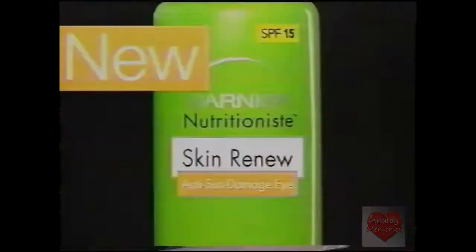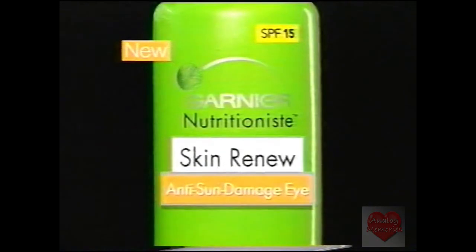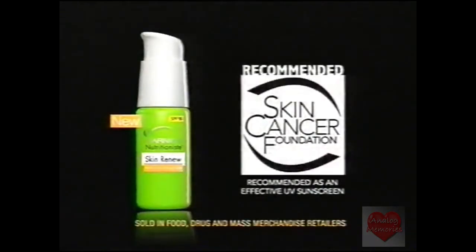And now for your eyes. New Skin Renew Anti-Sun Damage Eye — the first eye cream recommended by the Skin Cancer Foundation.